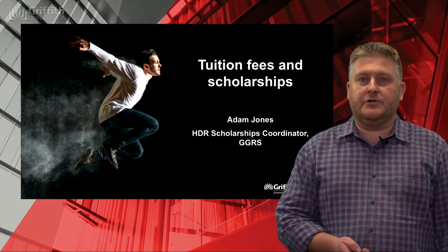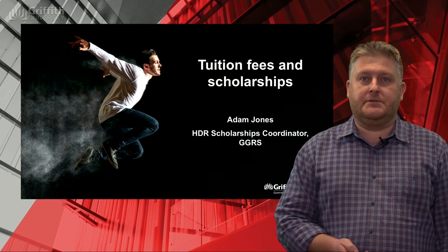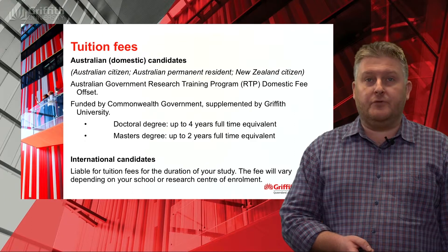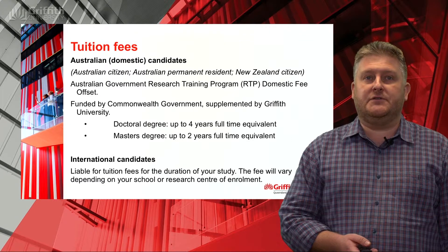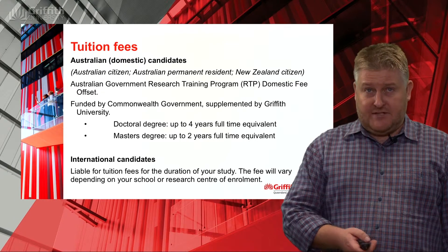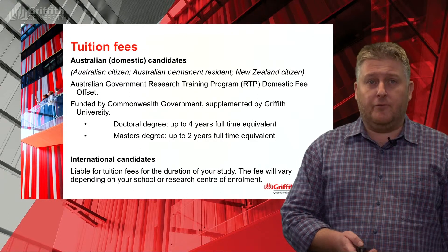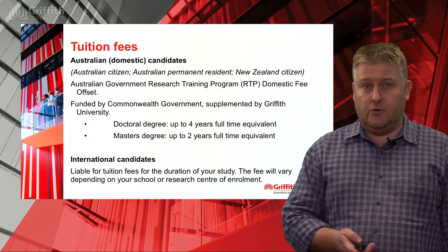My name is Adam Jones, scholarships coordinator at the Griffith Graduate Research School, and I'll be talking about tuition fees and scholarships. Starting with the good news: for domestic candidates there are no fees to pay for research programs. They're covered by the RTP — the Research Training Program — domestic fee offset, which is a combination of funding from the Commonwealth Government and Griffith University. Domestic candidates are defined as Australian citizens, Australian permanent residents or citizens of New Zealand. Everybody else needs to pay tuition fees in full for the duration of the course, with the exact amount depending on the school or element where you're enrolled.